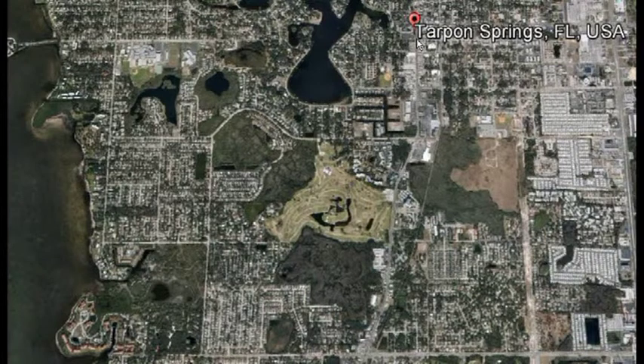This property with both views and access is located just minutes away from the famous sponge docks and quaint Greek fishing town of Tarpon Springs. It's part of a community on a peninsula jutting out into the Gulf, bordered by a nature preserve.